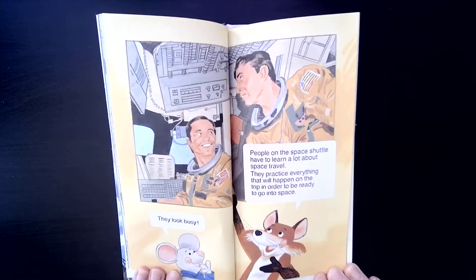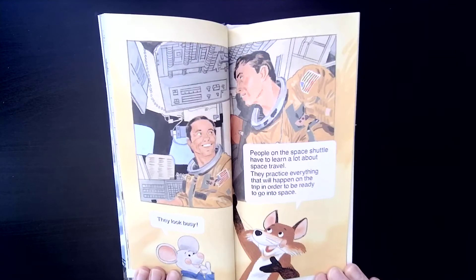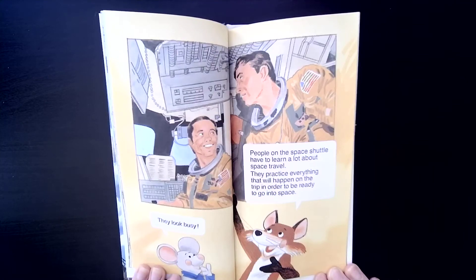People on the space shuttle have to learn a lot about space travel. They practice everything that will happen on the trip in order to be ready to go into space. Christopher says they look busy.